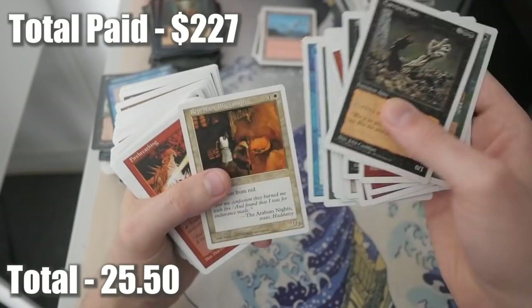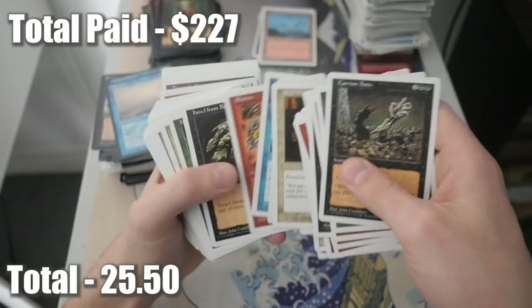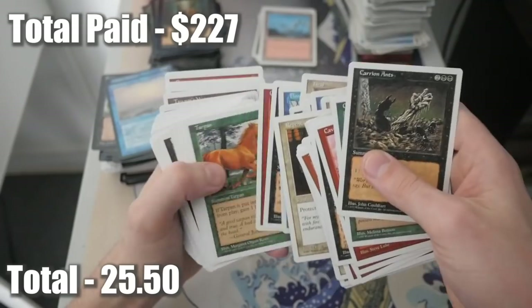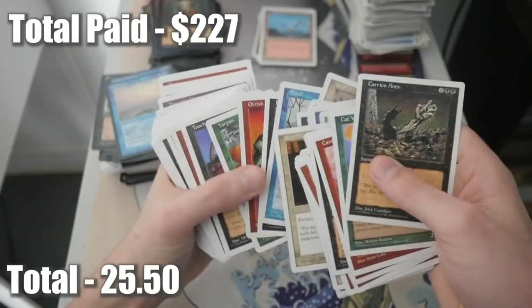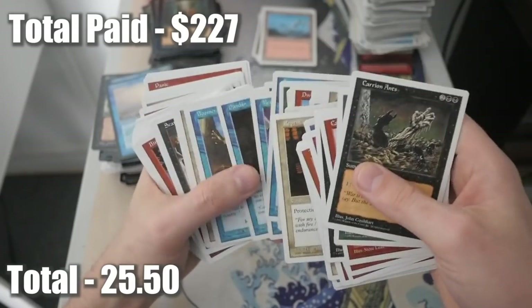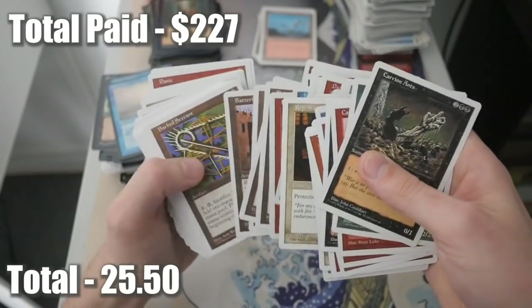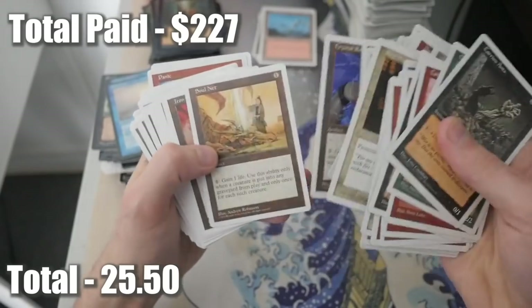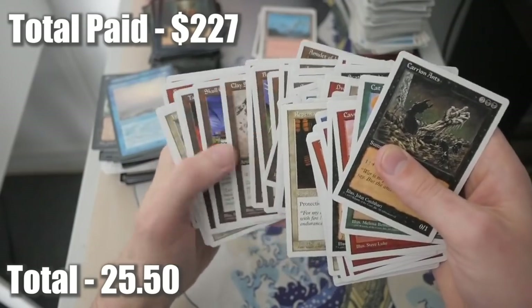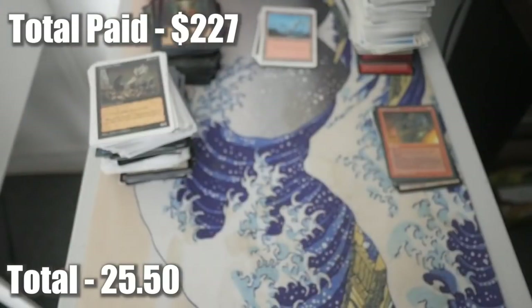How are you guys enjoying Strixhaven? When I'm releasing this it'll be out - what do you think of that set so far? I think it looks pretty decent. It's interesting seeing the guilds, similar to Ravnica's guilds, but it's a school setting. A lot of Harry Potter elements to it I feel. I'm not going to complain too much - I don't play a lot of Standard so I don't want to go too deep into the mechanics. Let me know in the comments!